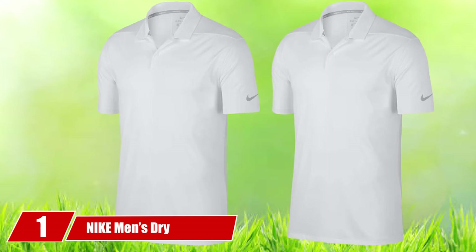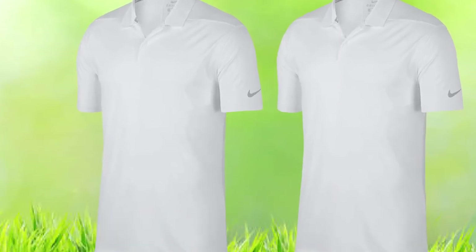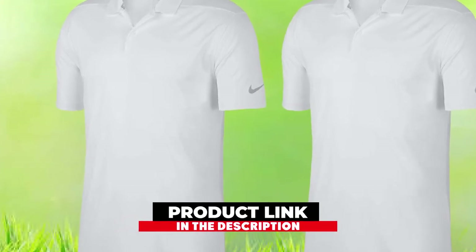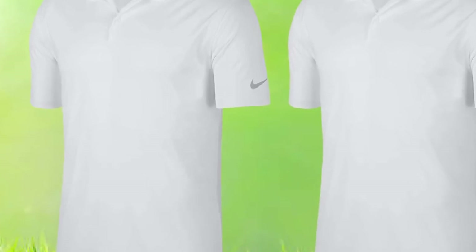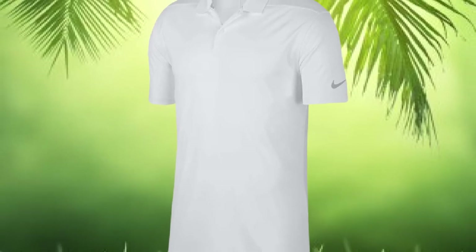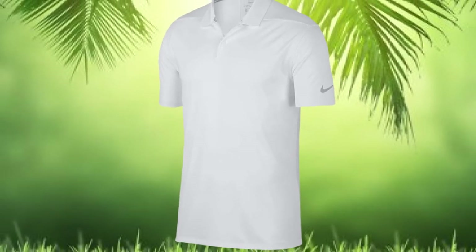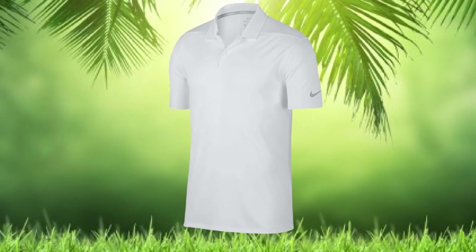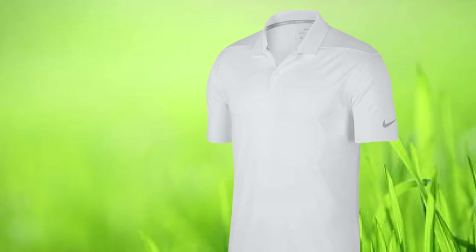At the first position of our list, we have Nike Men's Dry Victory Stripe Polo. We love this men's shirt because it is high-performing to withstand extreme use and also the harshest weather conditions. Nike Golf Shirts for Men has durable stitching and a high-quality polyester construction to enhance longevity for you to have value for your money, unlike other fabrics.